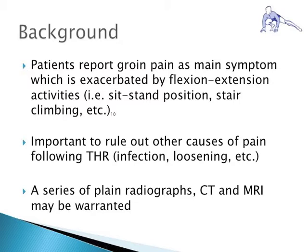Patients presenting postoperatively with iliopsoas tendon impingement will complain of groin pain exacerbated by flexion activities such as stair climbing or rising from a seated position. When considering this diagnosis, it is important to rule out other differentials such as infection, hardware loosening, and malalignment. To understand the pathophysiology, imaging including radiographs, CT, and MRI may be warranted.